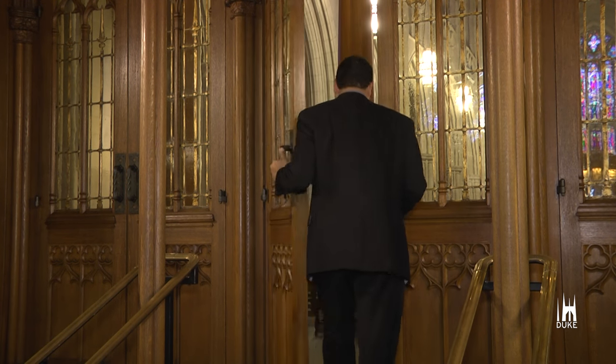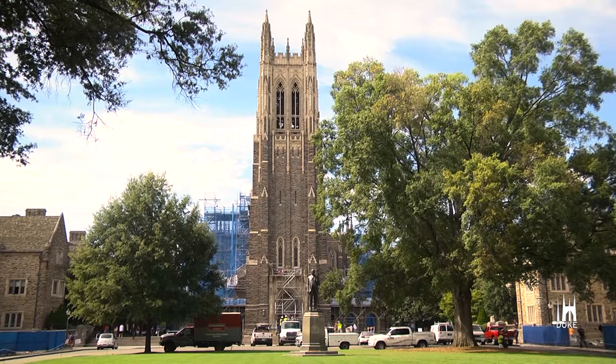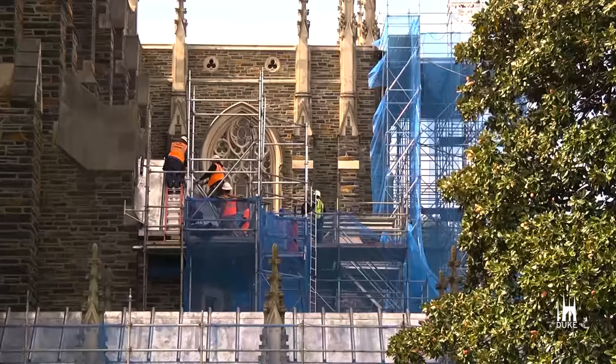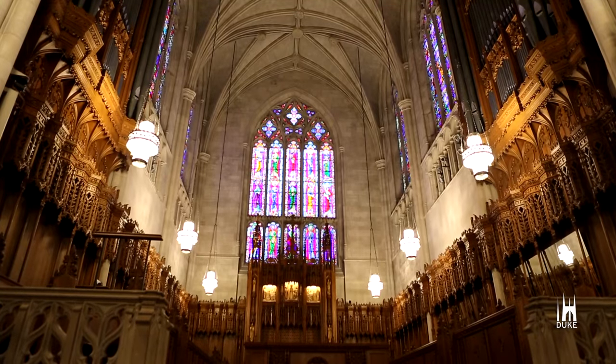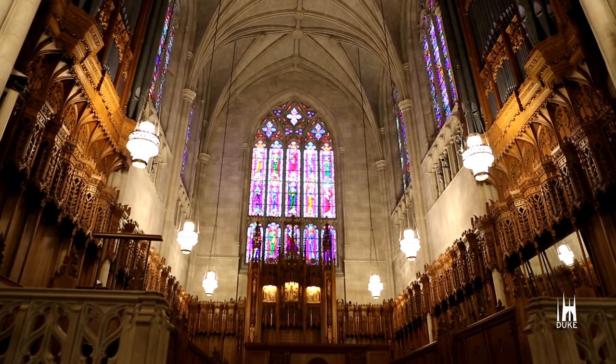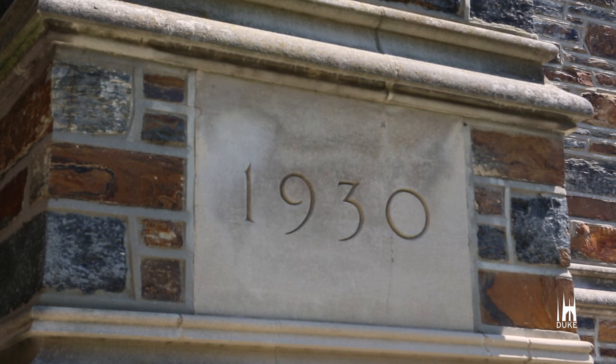Beginning in May 2015, the chapel underwent a restoration project to restore the chapel back to its original beauty. So when you look inside or outside at the chapel, it should look like we are back in the 1930s.